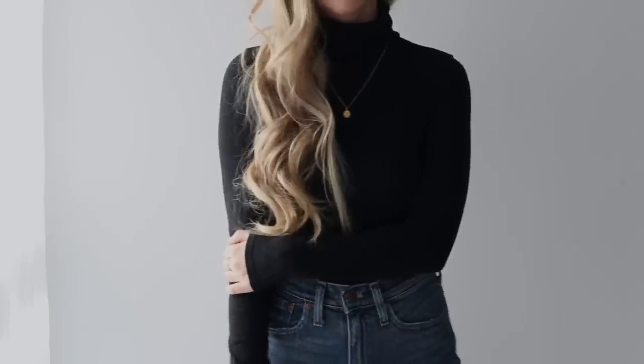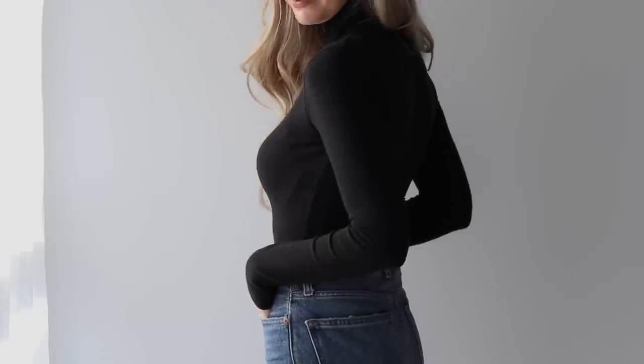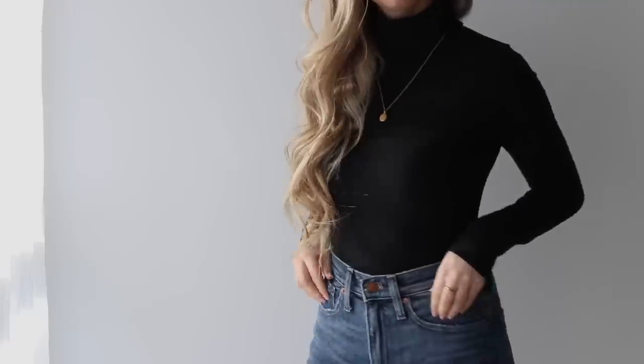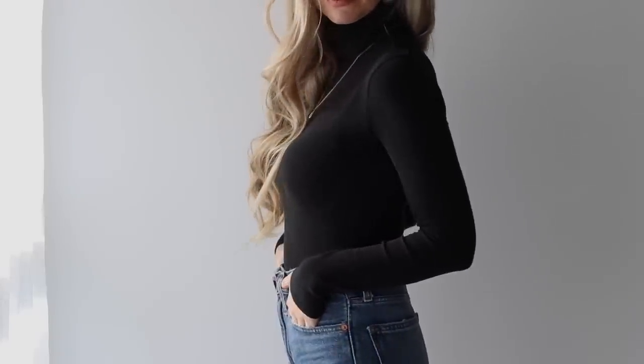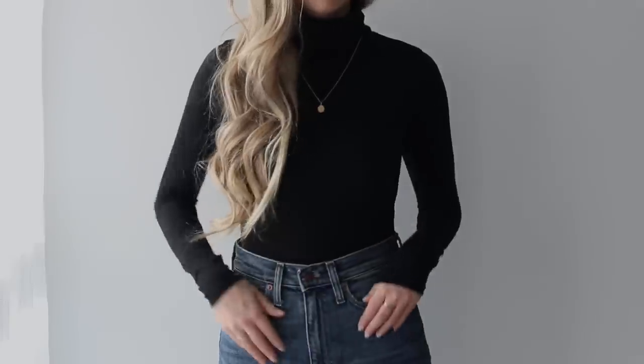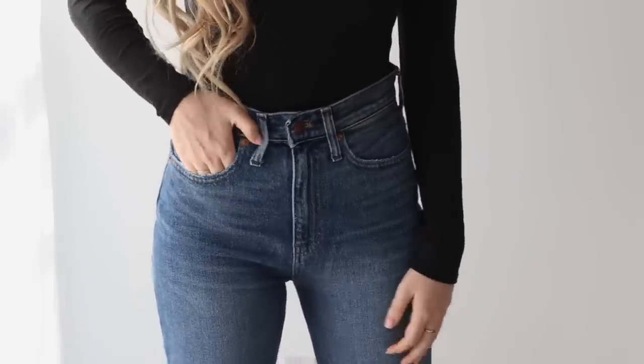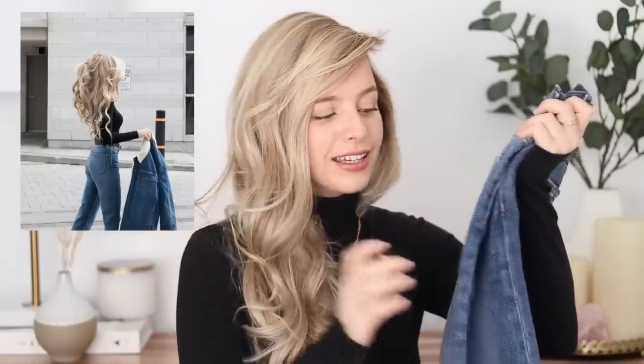Next item is this black turtleneck that I'm wearing, and this is probably the most perfect turtleneck that I've ever worn. It just has the perfect amount of stretch and thickness — it hugs your body and gives you this beautiful silhouette. And it is a bodysuit so you don't have to worry about it untucking or bunching up. It just lays beautifully and it's so flattering. I'll put a picture over top so you can see the full outfit.